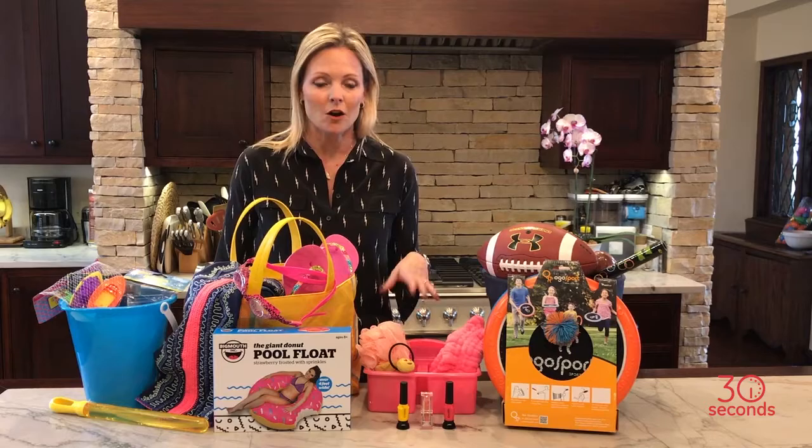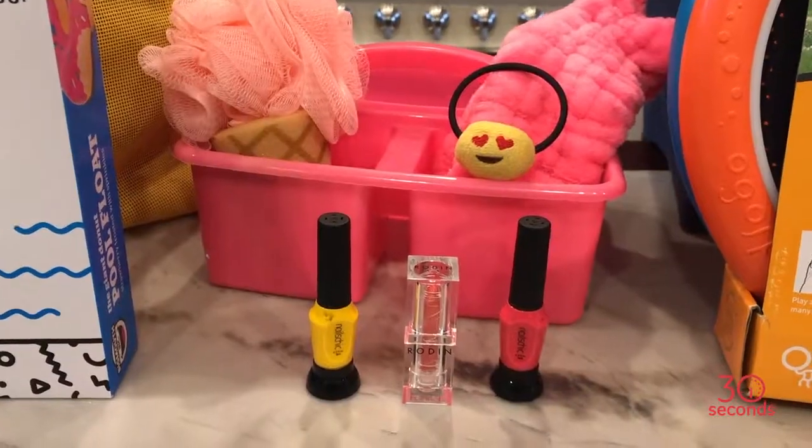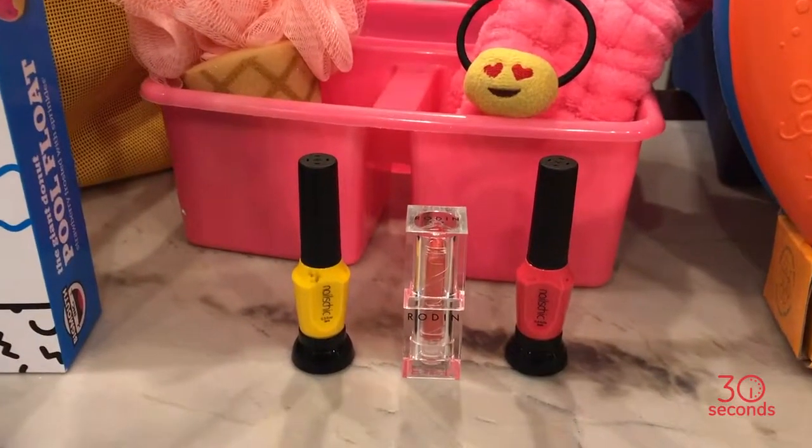And then to get your kids on the road to self care, why not give them a shower caddy with some bath sponges and some other fun self care items.